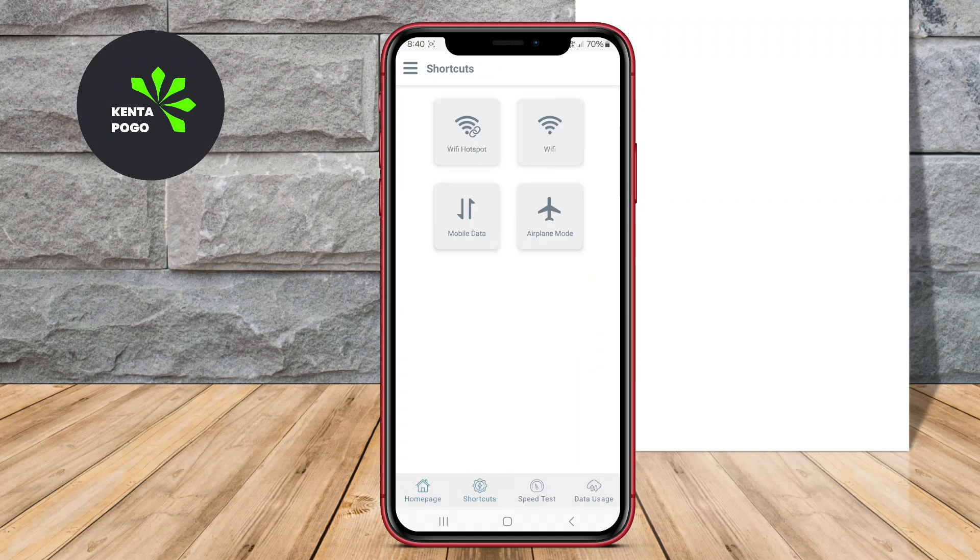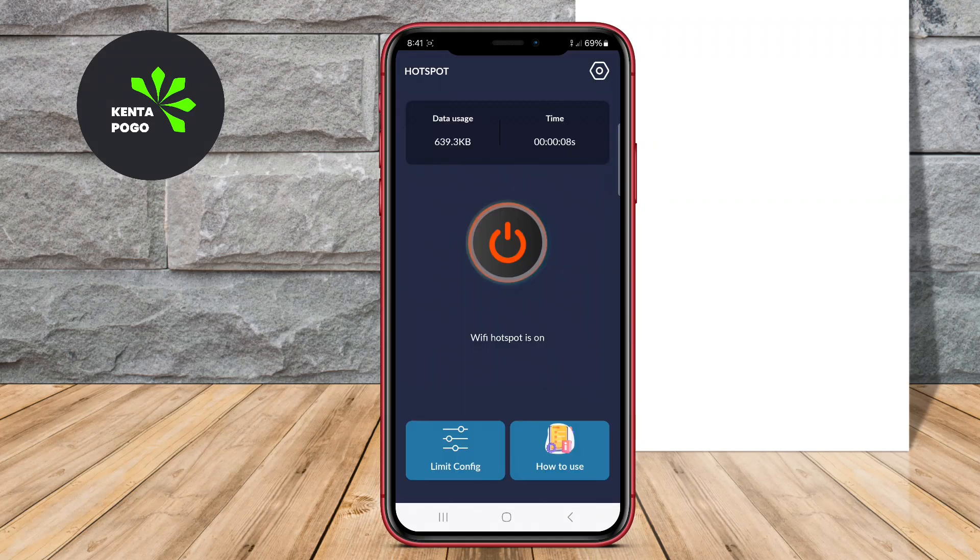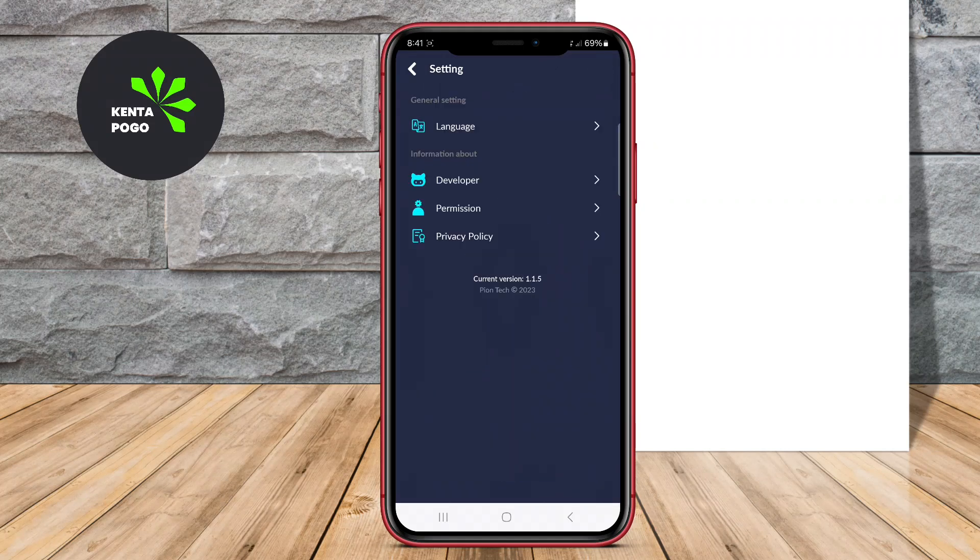In today's video, we're diving into the world of Portable Wi-Fi Hotspot applications for Android. Let's get started.